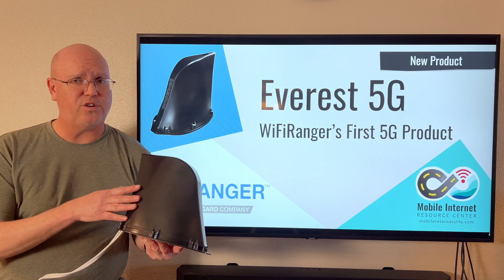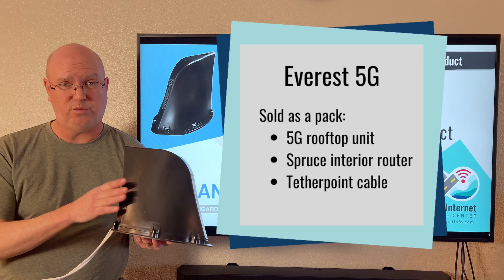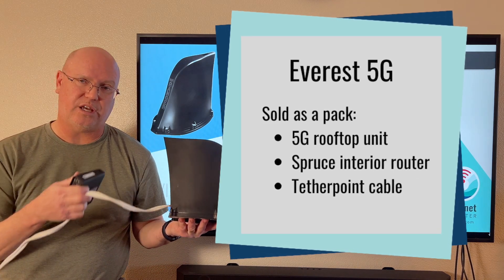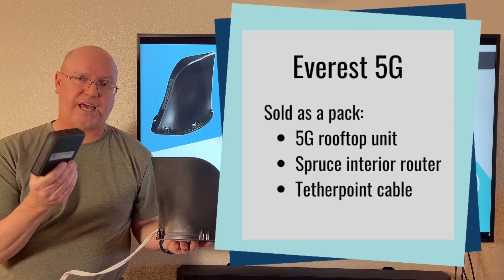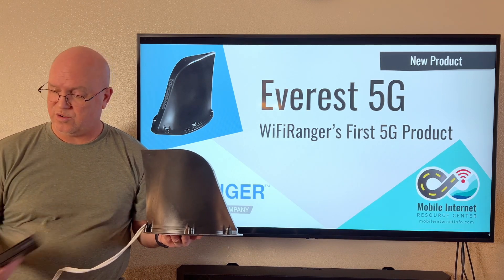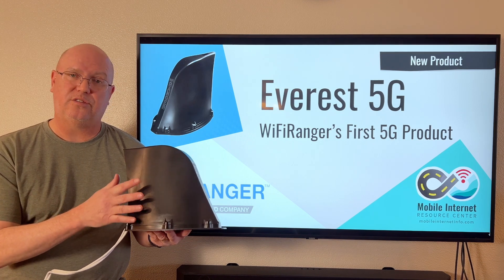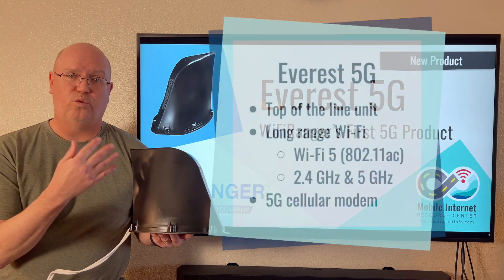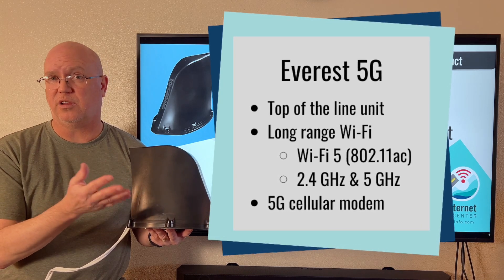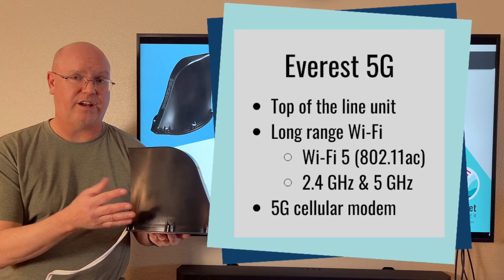This is an Everest here — this is not the new 5G unit. The Everest 5G is sold as a pack with the 5G rooftop unit and a Spruce interior router, connected by a tether point cable, so you are able to have your interior LAN with the Spruce router. This is one of our top picks — it's a great little router. With the Everest, you have the 5G cellular connection as well as long-range Wi-Fi. The Everest is Wi-Fi Ranger's top-of-the-line rooftop unit with long-range Wi-Fi on both 2.4 and 5 gigahertz frequencies.